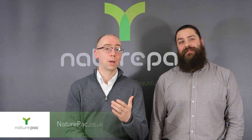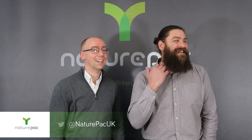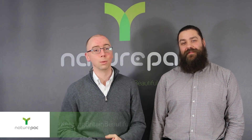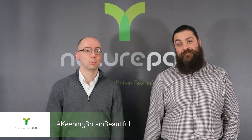Find us on naturepack.co.uk and on social media — YouTube, LinkedIn, we're all over that. The links are here. Just get in contact or give us a call — the numbers are all on the website. Look forward to seeing you on the next episode. Thank you very much.